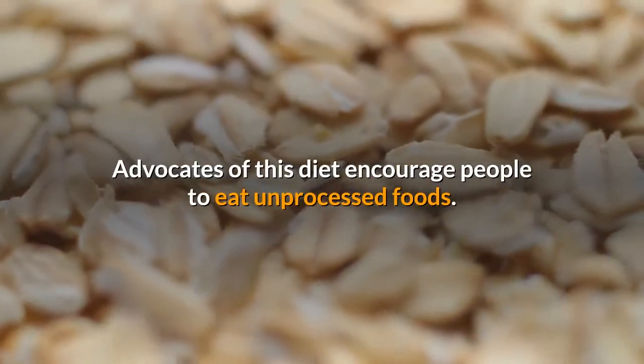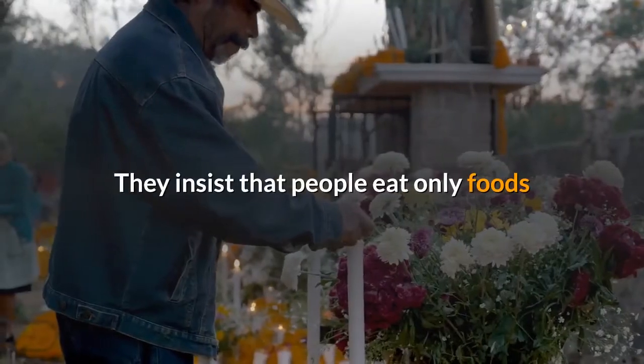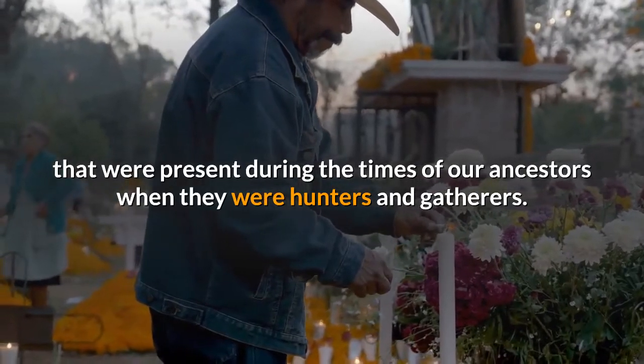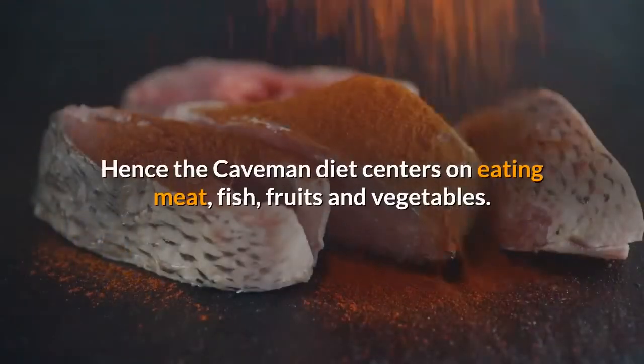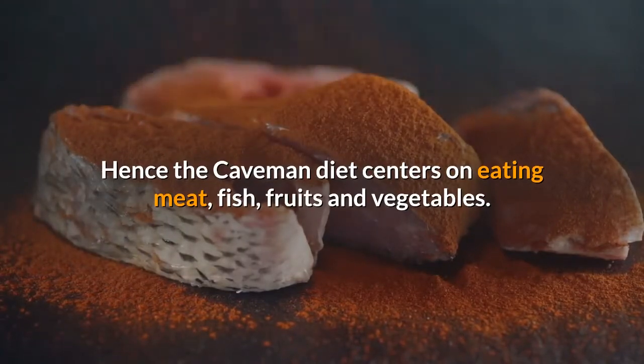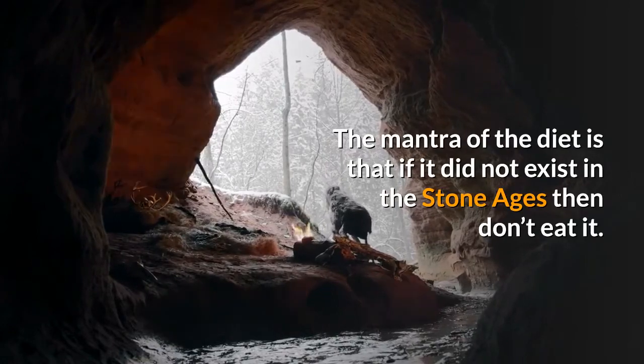Advocates of this diet encourage people to eat unprocessed foods. They insist that people eat only foods that were present during the times of our ancestors when they were hunters and gatherers. Hence the Caveman Diet centers on eating meat, fish, fruits and vegetables. The mantra of the diet is that if it did not exist in the Stone Ages, then don't eat it.